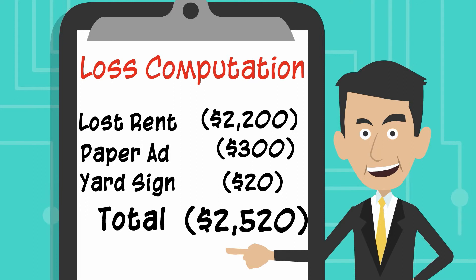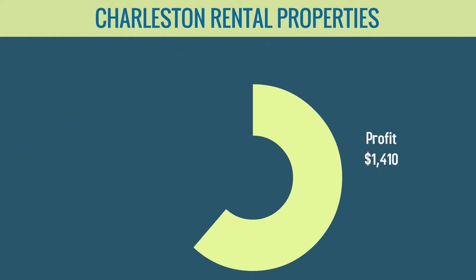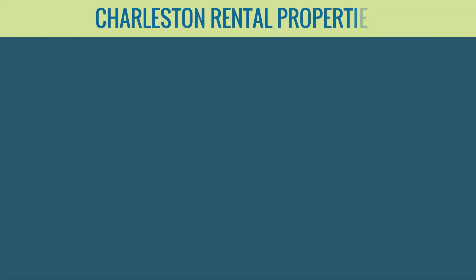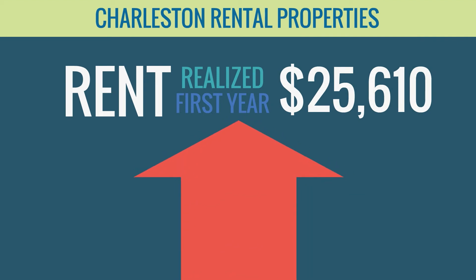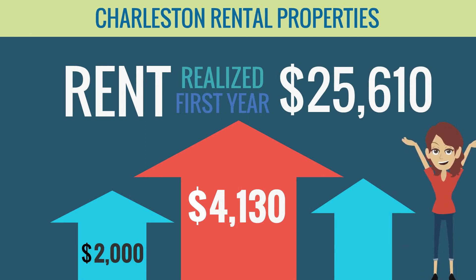In her first month of letting the investment specialists at Charleston Rental Properties manage the process, she was able to make a profit of $1,410 after the origination fee of $350, monthly management fee of $220, and three days of vacancy at $220. After the first year using Charleston Rental Properties, she realized a total rent of $25,610, which is $4,130 more than her original plan of renting it for $2,000 per month on her own.